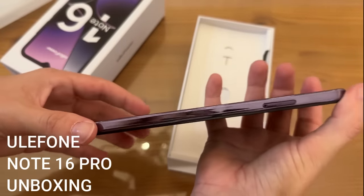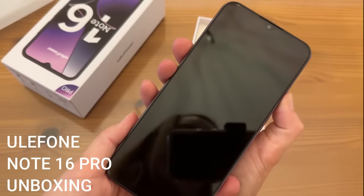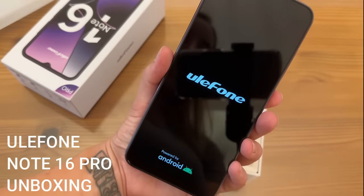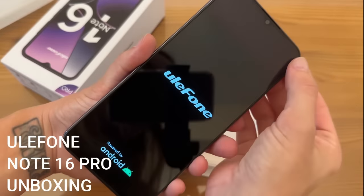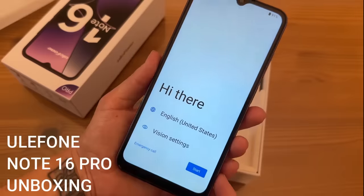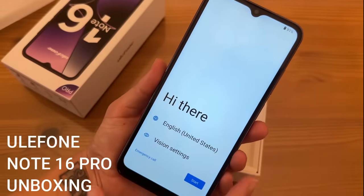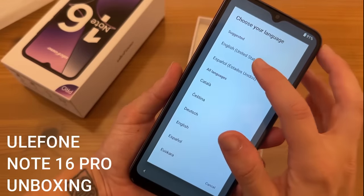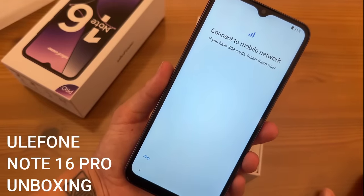It's so thin and lightweight — absolutely incredible. Powering it on now: 'Ulophone, powered by Android' — we're getting it started. Really bright, huge screen, and it goes all the way to the edge. You have this huge diagonal — absolutely incredible. Selecting English and it's really, really responsive — you just hover over and you're ready to go.